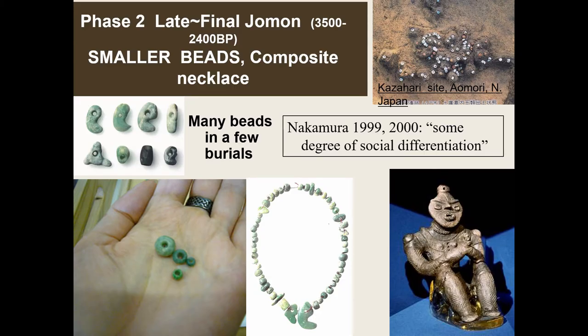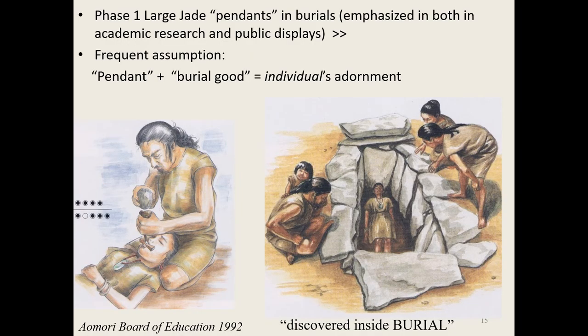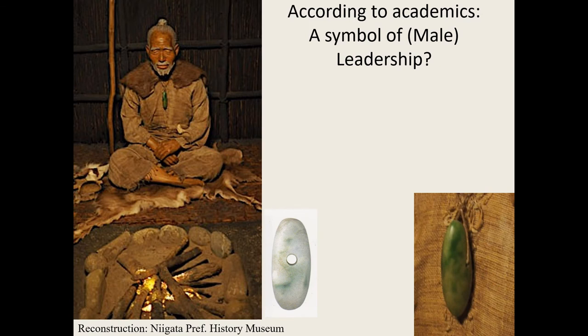In a later phase, the use completely changes — you have really tiny ones assembled into one necklace. That's when you also start finding them mostly in burials, especially in the north of Japan. Some researchers have connected this to minor social differentiation in the late and final Jomon. They also start depicting them in clay figurines — you can see the little necklaces. Japanese museums really love concentrating on the fact that they're sometimes found in burials and connected to important life experiences.